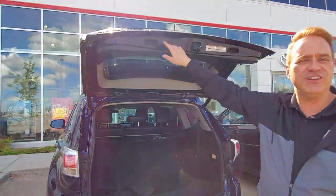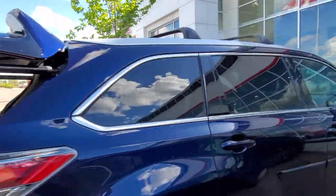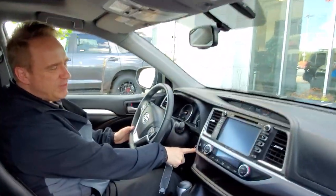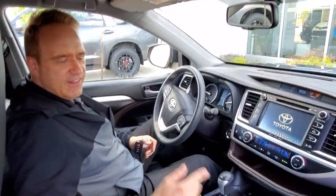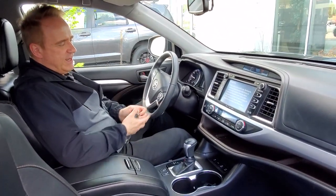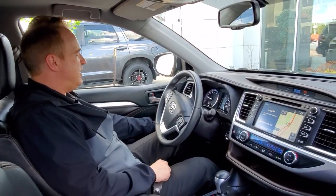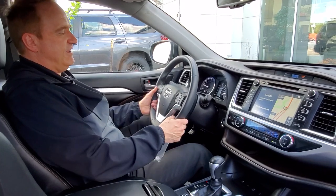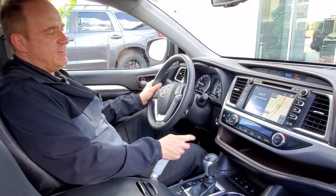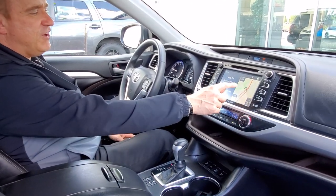Let me show you a few great features on the inside. The XLE is actually a really great package with lots of great features. Of course, you've got the leather interior, a power driver's seat. This one has a push-button start with the smart key system, power windows, power heated mirrors, tilt and telescopic steering, Bluetooth, voice commands, and triple zone automatic climate control.